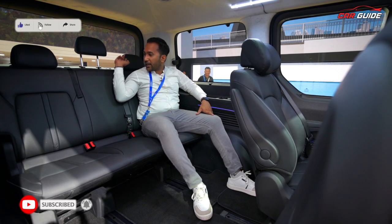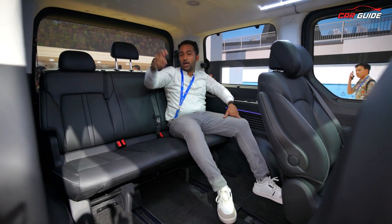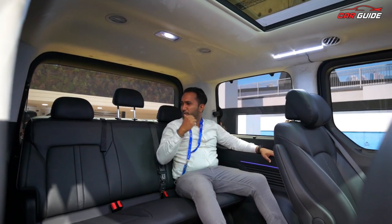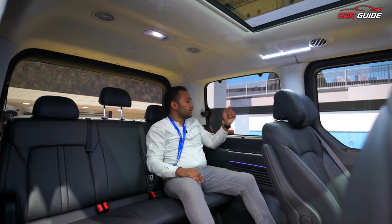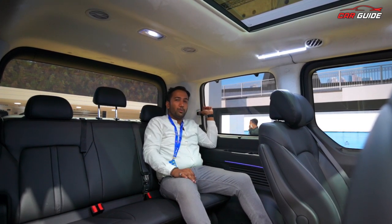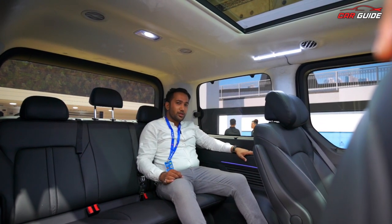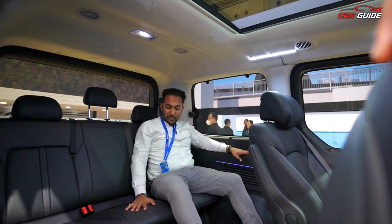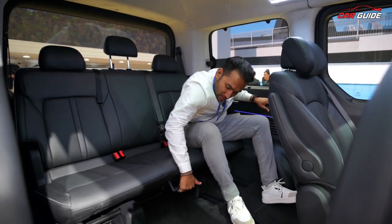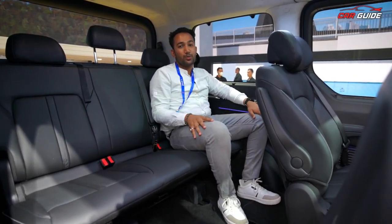In the third row, you get proper headrests for all three seats, AC vents, LED lights, and ambient lighting on the sides. If you fold the third row seats, you get excellent boot space — just pull the lever and fold the seat forward to see how much space opens up. Boot space increases significantly with folded seats.